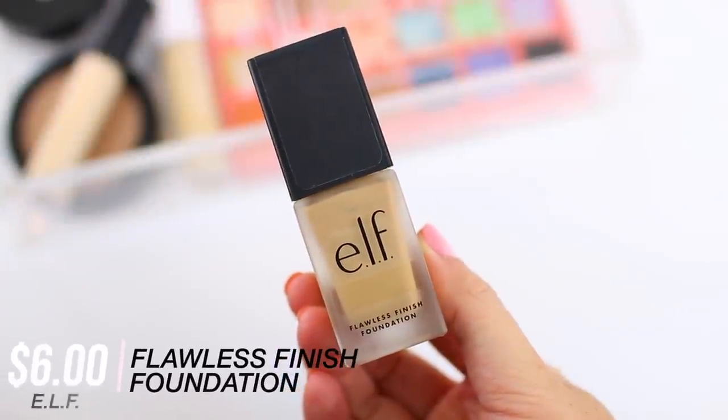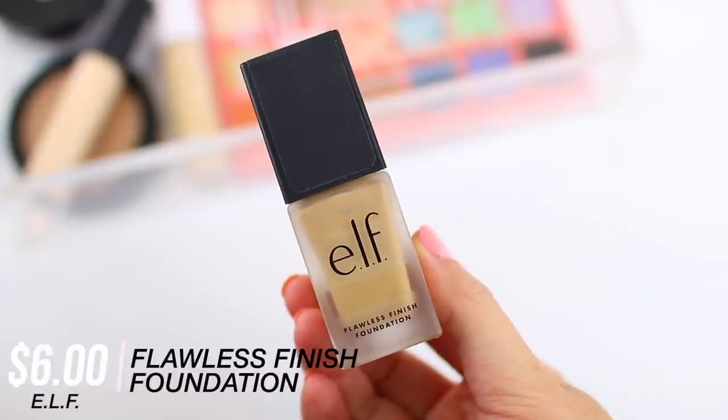Now that my skin is prepped, I'm going to go in with the e.l.f. Flawless Finish Foundation. I have the shade Vanilla and I'm going to apply this with the Ultimate Blending Brush. I'll put a list of all of the brushes I'm using in the description box. This has been one of my favorite foundations for years. I've kind of been going for more of a medium coverage look these days just to allow some of my natural skin to show through while evening out redness or any breakouts.